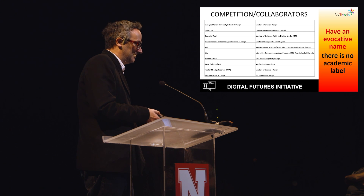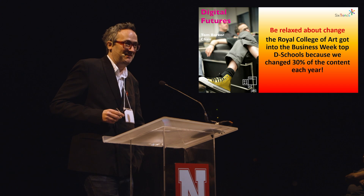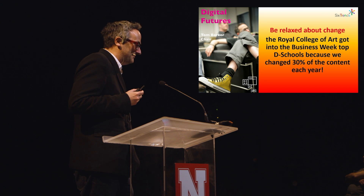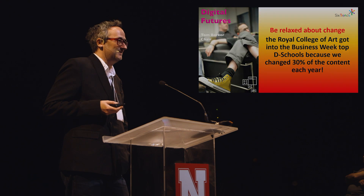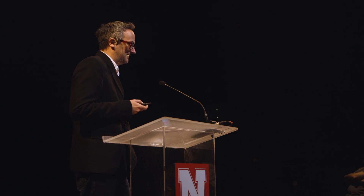There's no academic label yet for what is being thought about here. Be relaxed about change — and my dean isn't here, so I can say these things. Constant change, rewriting the content. We put a lot of effort into creating course descriptions and quality assurance approvals, which means that underneath the hood we could change content. That got us into the d.school at the Royal College of Art within three years, because of that enormous amount of change — a huge amount of pressure and stress on staff to achieve that, but we did it.